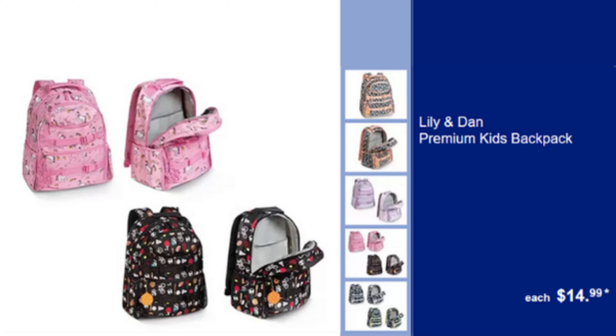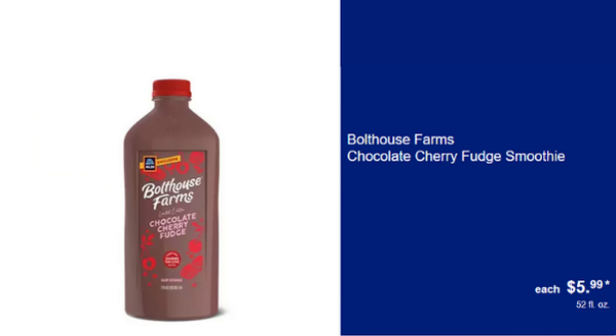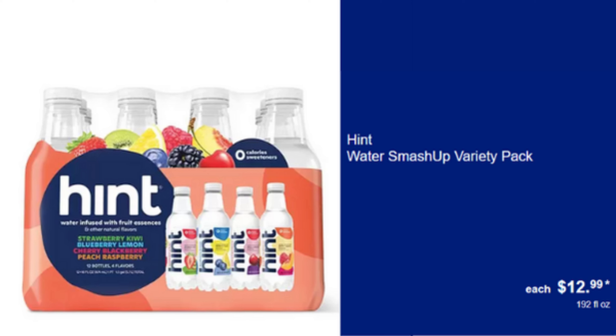Lillian Dan Premium Kids Backpack — High Quality, Comfortable & Stylish, $14.99. Benner Iced Tea Cups — Sweetened or Unsweetened Refreshing Iced Tea, $3.99. Bolthouse Farms Chocolate Cherry Fudge Smoothie — Delicious & Nutritious Smoothie, $5.99. Celsius Variety Pack — Assorted Flavors Energy Drinks, $18.98. Hint Water Smash Up Variety Pack — Flavored Water, Refreshing & Hydrating, $12.99.